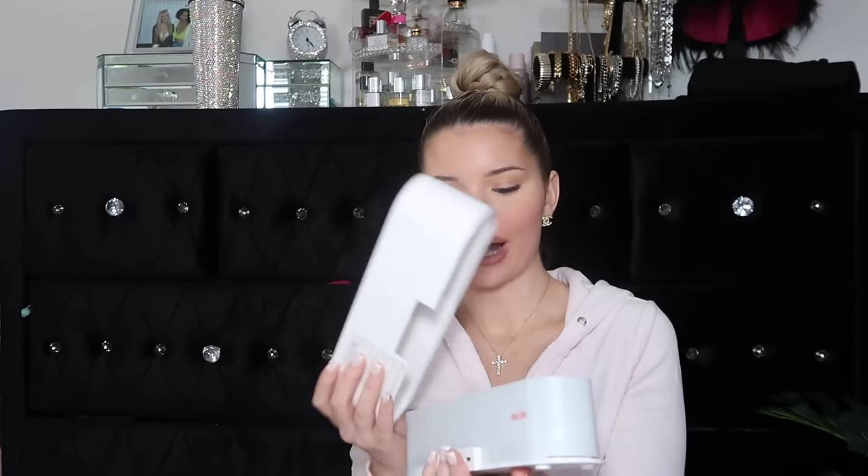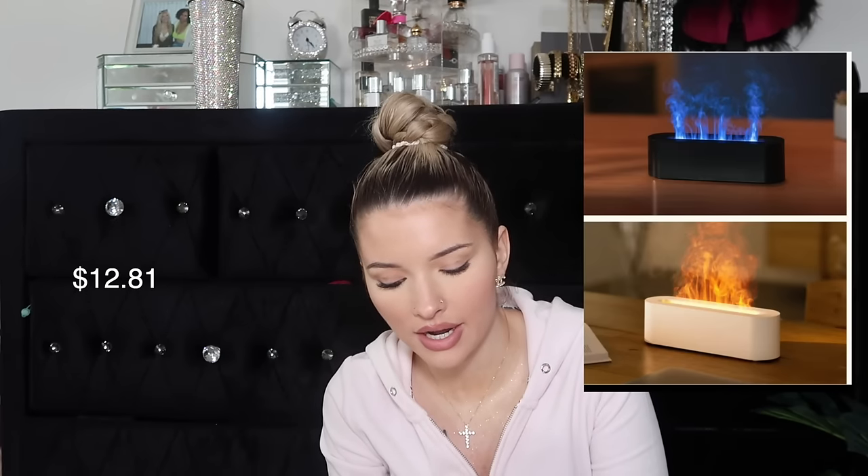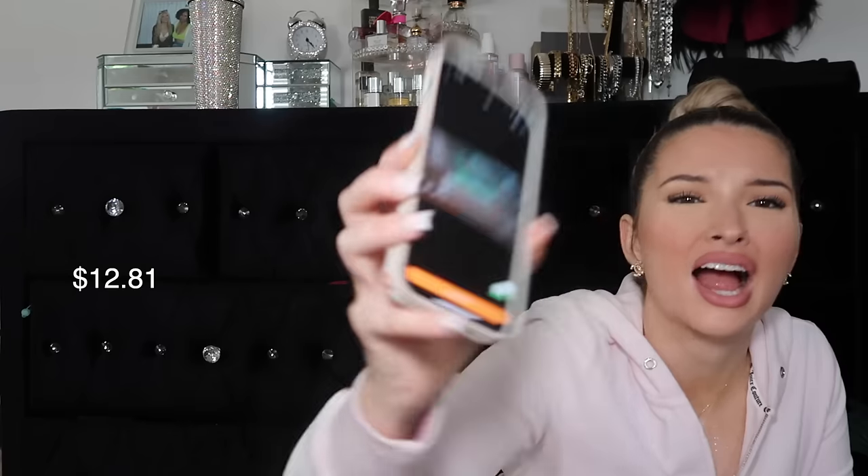Next thing I have is this little aromatherapy diffuser. I really want to see what it looks like right now. It looks pretty freaking cool — it's like a flame, one of those expensive fire-looking diffusers. I cannot wait to use this. I need to get some oil though. This is super freaking cool and of course I'm gonna have pink fire — why wouldn't I?